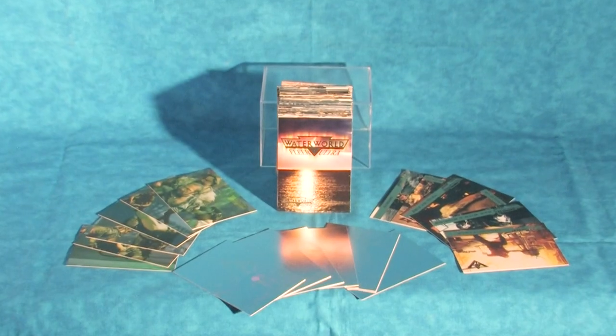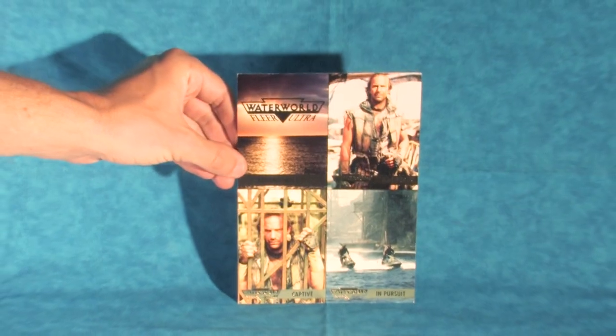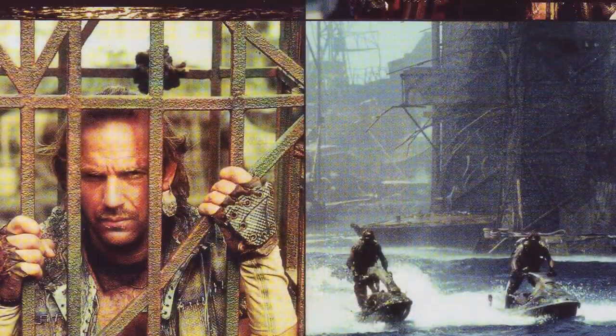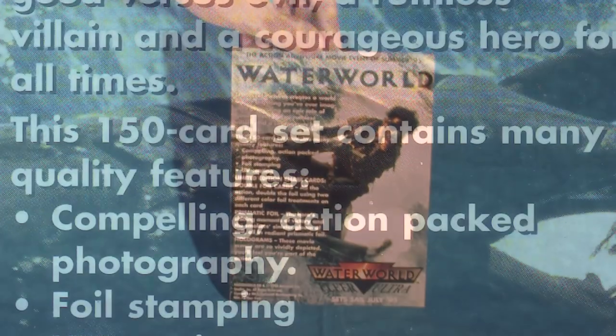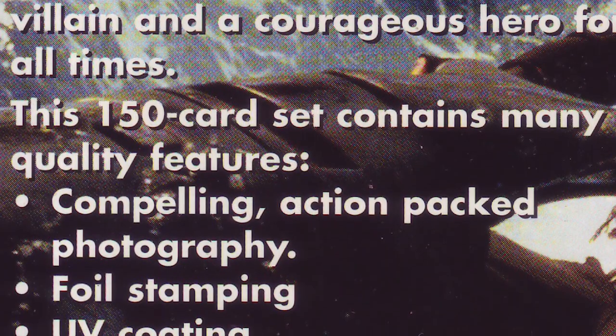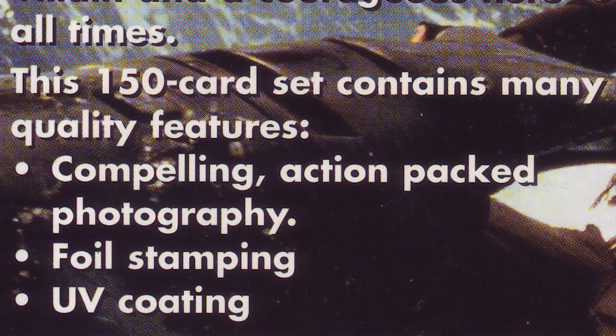And that is exactly where the Waterworld trading cards come in. Here we have a promotional advertisement from my collection that shows some sample cards on the front complete with the foil stamping and on the back a description of the collection as a whole. The main collection consists of 150 cards with compelling action-packed photography, foil stamping, and UV coating.